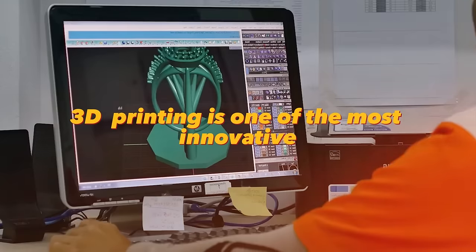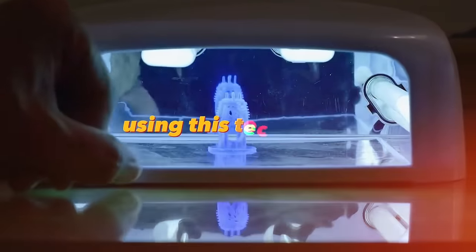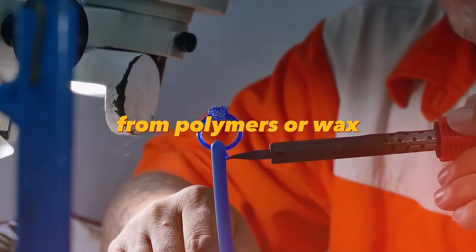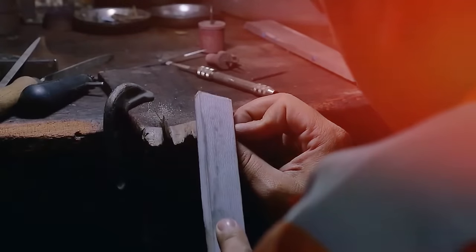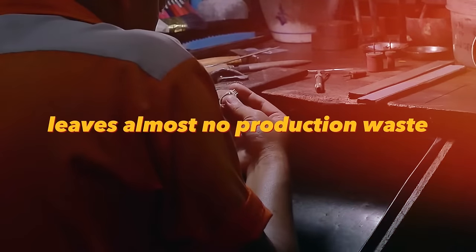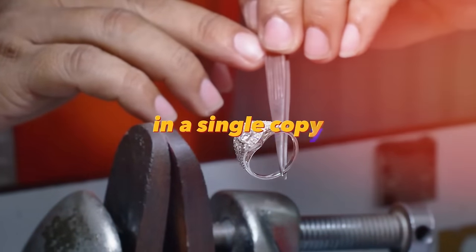3D printing is one of the most innovative ways of making jewelry models of any level of complexity. Using this technology, the designer creates a model of the future product from polymers or wax, which after being covered with a plaster solution becomes a ready mold for molding jewelry. Jewelry 3D printing saves customers money and time, leaves almost no production waste, and allows you to create unique items made according to the author's sketches in a single copy.